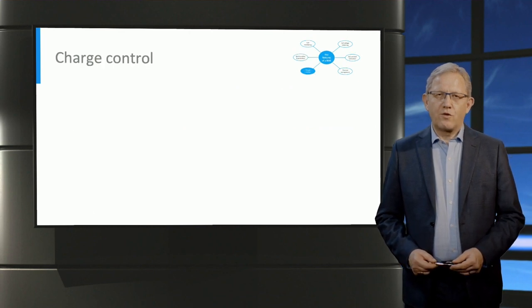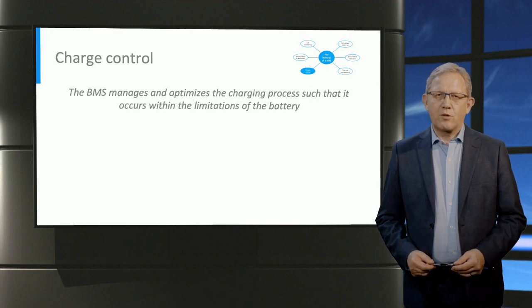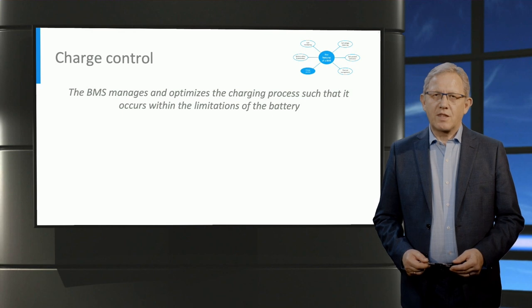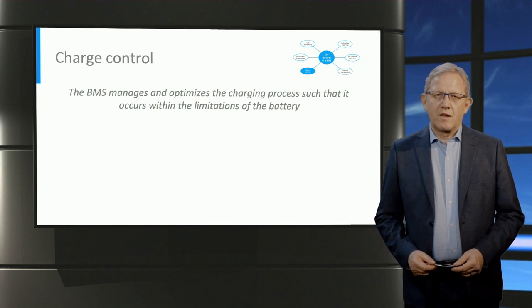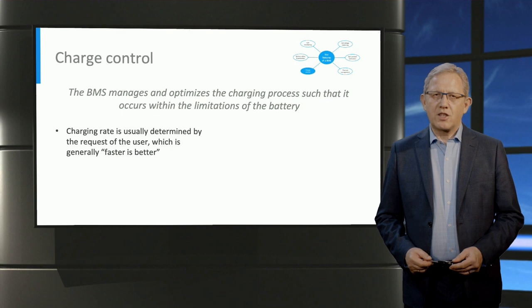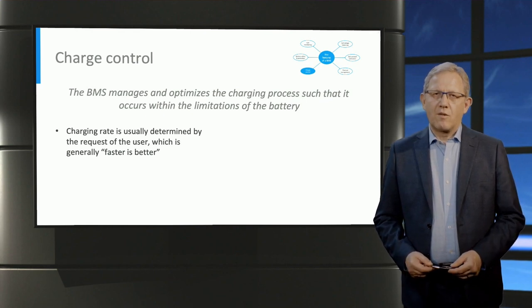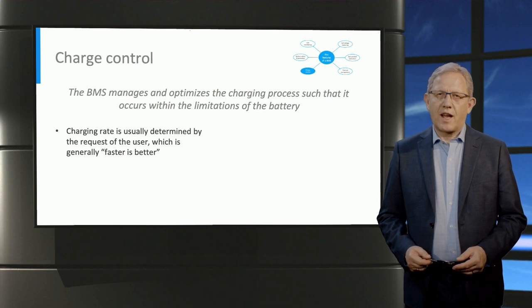Charge control is an essential feature of the BMS. The charging rate is an important factor when considering battery safety. Battery charging must take place within its limits in terms of cut-off voltage, charging rate, and temperature. While discharge rate is normally determined by the application, charging rate is a function of user preference and users normally demand fast charging. While fast charging is possible, it must occur within the limitations imposed by the battery chemistry and structure. Due consideration must also be given to battery longevity, as high C-rates have a negative impact on battery health.